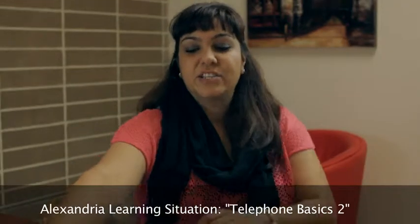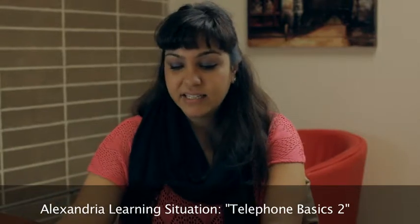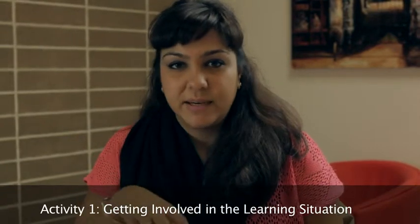The name of the learning situation is Telephone Basics number 2, and it deals with receiving and leaving short, simple messages by voicemail. The four parts of this learning situation: the first part is getting involved in the learning situation, so you're dealing with vocabulary and sort of tone, and also because it's voicemail, there isn't any face-to-face contact.